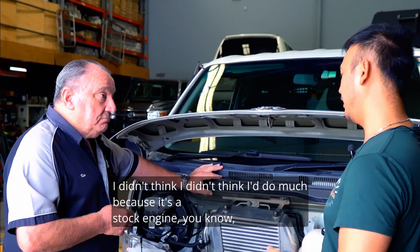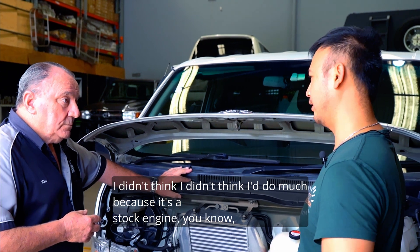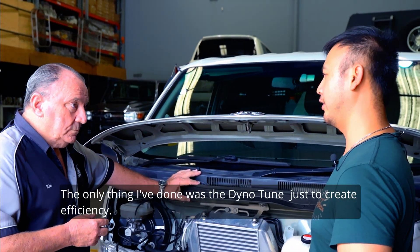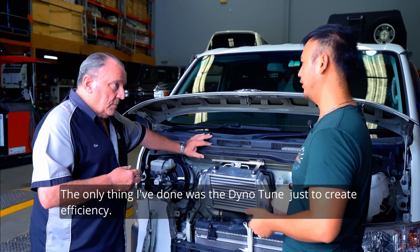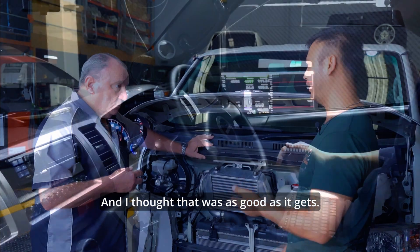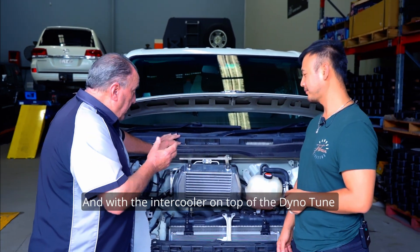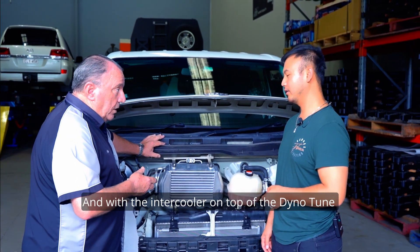I didn't think it would do much because it's a stock engine, not modified or anything. The only thing I'd done was the dyno tune, just to create efficiency, and I thought that was as good as it gets. Well, the dyno tune would have made a difference. And with the HDI intercooler on top of the dyno tune — yes.